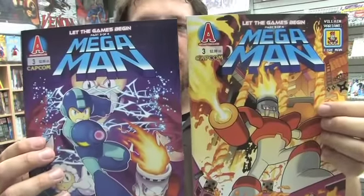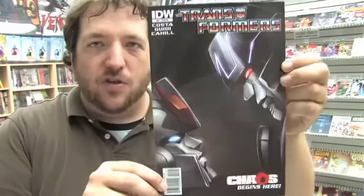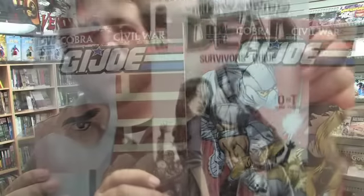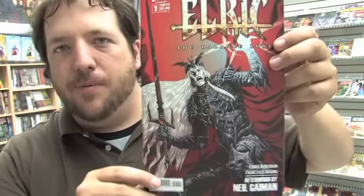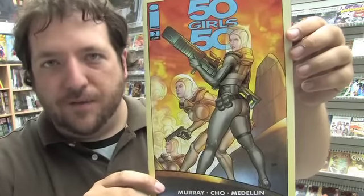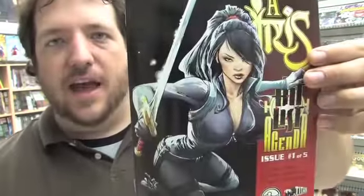Here's both covers to issue three of Mega Man. Chew number 19. Transformers ongoing issue 21 has two covers — actually three covers if you include this variant. There's also two covers to G.I. Joe this week. Here's the Walking Dead Survivor's Guide issue four. From Boom Studios is Elric issue one — we last saw Elric at free comic book day, so if you picked that up and liked it you might want to pick this up today. Here's 50 Girls 50 with a cover by Frank Cho. Executive Assistant Iris The Hit List issue one of five — here's the first cover and the second.